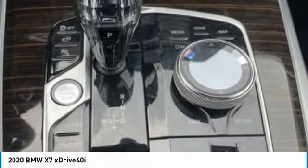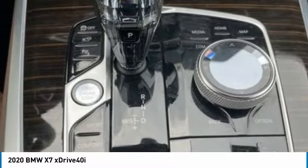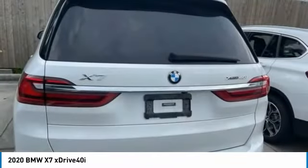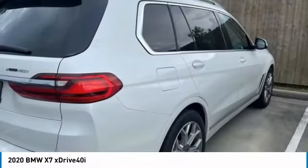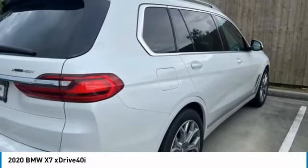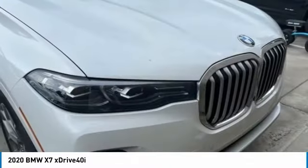Here are some of this vehicle's great options: dual moonroof, turbocharged, panoramic roof, all-wheel drive, heated mirrors, aluminum wheels, rear spoiler, power liftgate, brake assist, daytime running lights.